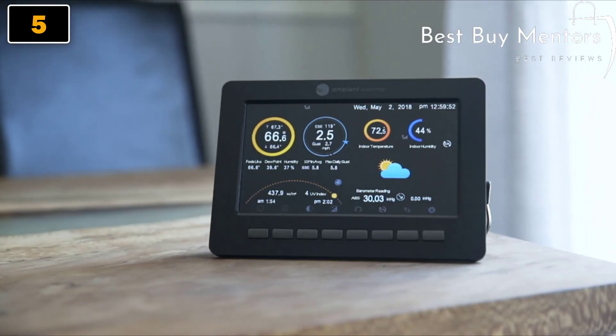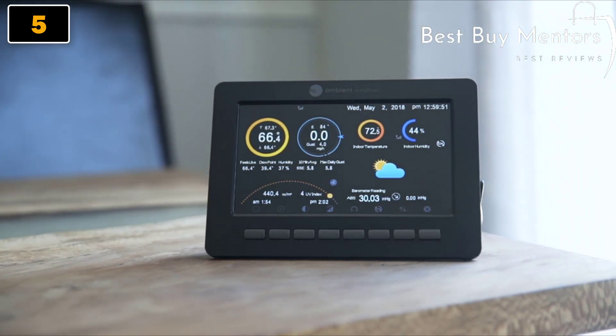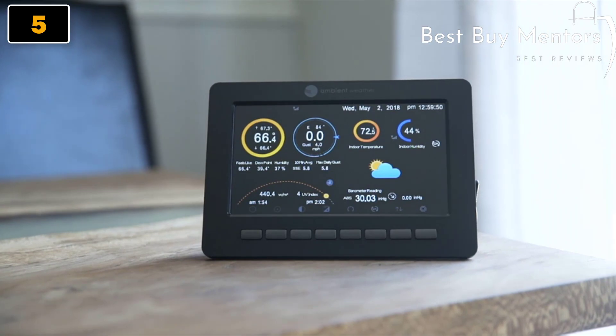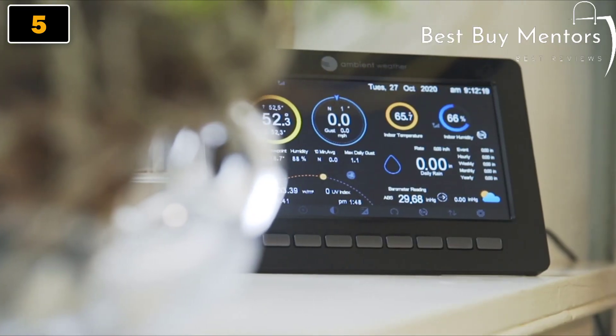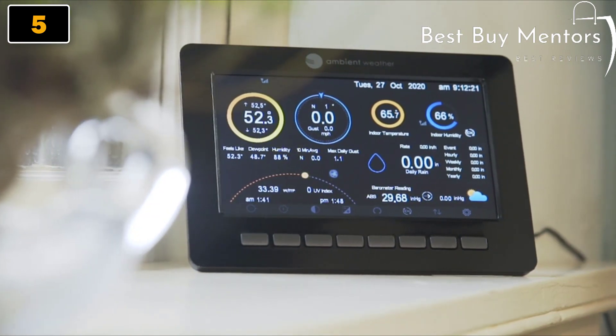The flexible, high-definition console displays all measured and calculated parameters such as wind chill, feels-like temperatures, and dew point. It even features an almanac for sunrise, sunset, moonrise, and moonset.